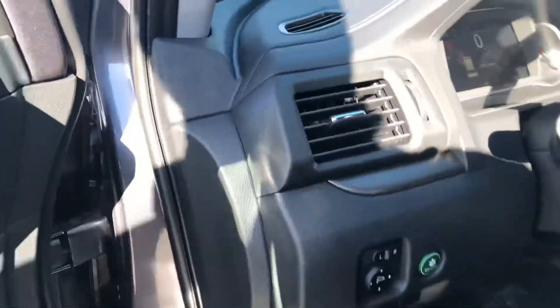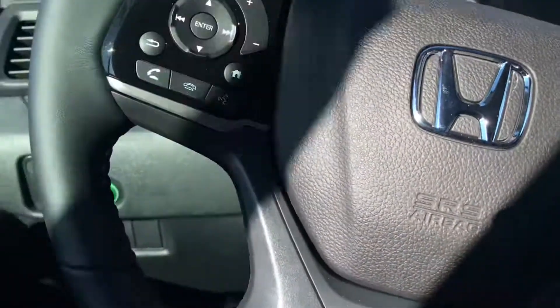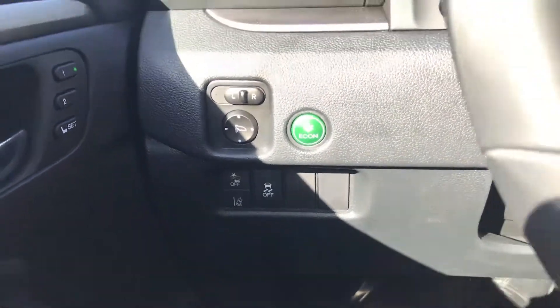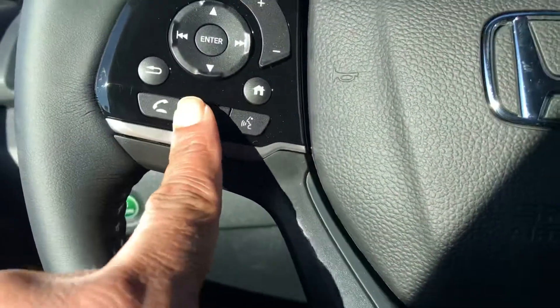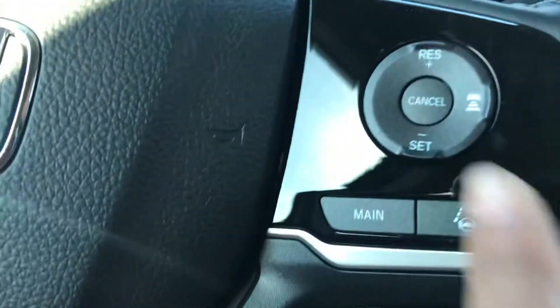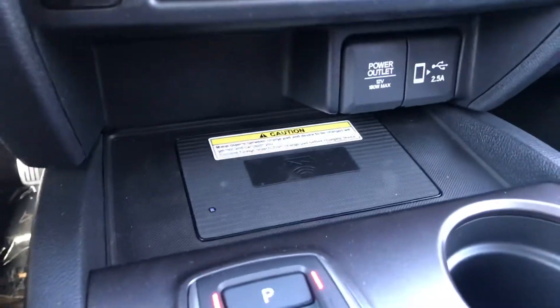You're going to get the entire Honda Sensing suite. What you're going to get is your lane keep assist, collision braking, hands-free calling and audio controls, adaptive cruise control. This is that wireless charger I was telling you about.